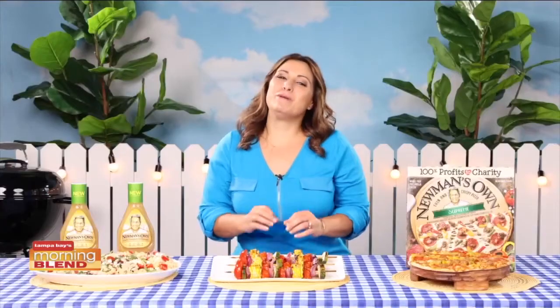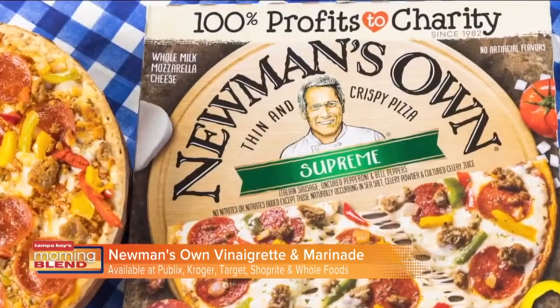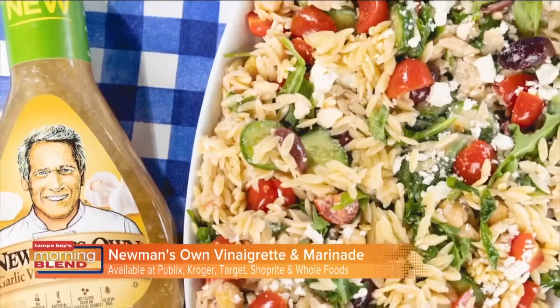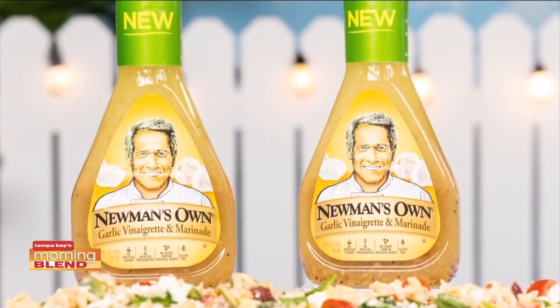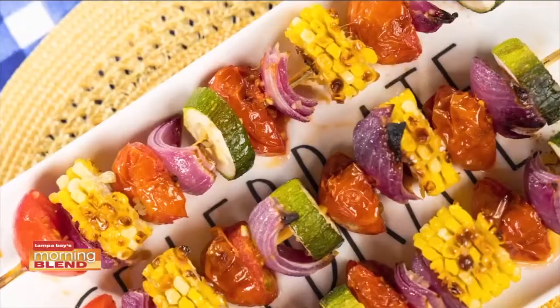I'm always looking for shortcuts to help me whip up a delicious meal, and Newman's Own has so many tasty options. Whether you're serving a crowd or just feeding the family, their new garlic vinaigrette and marinade is full of flavor and incredibly versatile. It's my go-to for salads, pastas, and marinating meat.